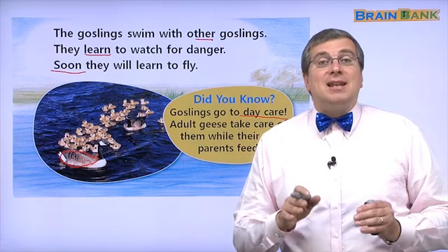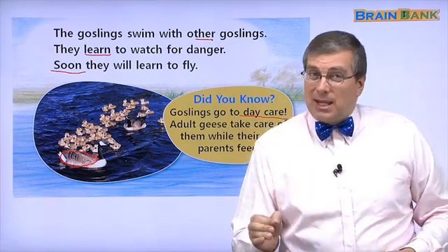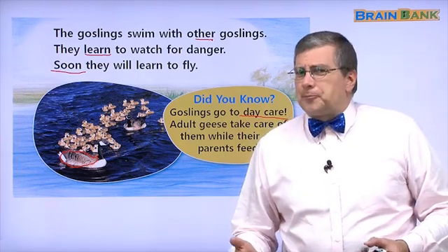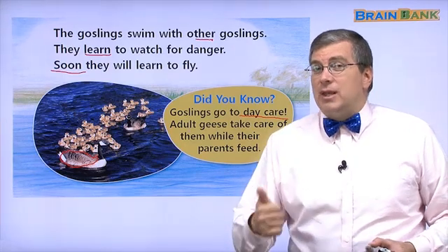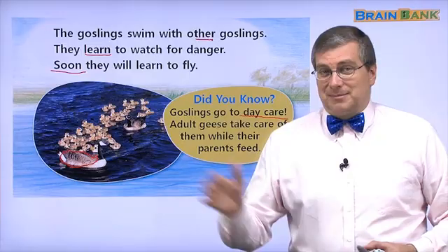That brings us to the end of part two. Let's take a short break and we'll begin part three. I want to know what happens to the geese in the fall and the winter — we'll find out next. See you then, bye-bye.